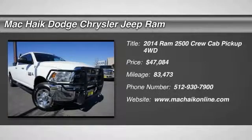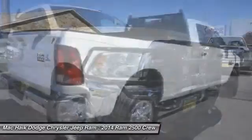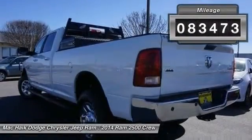The 2014 Dodge Ram 2500 is the 2010 Truck of the Year winner. It is the hardest working truck in the tow business and is priced below $50,000. This vehicle has less than 85,000 miles.